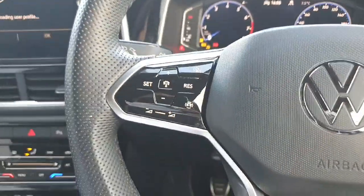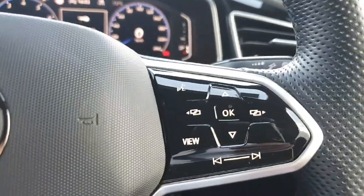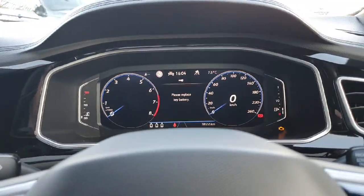Now coming up to our multifunction steering wheel. On the left hand side we have all of our controls for the adaptive cruise control. On the right hand side we have our voice activation control and all the controls to change the display of the digital instrument cluster just in front of us.